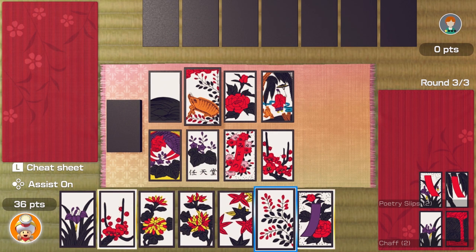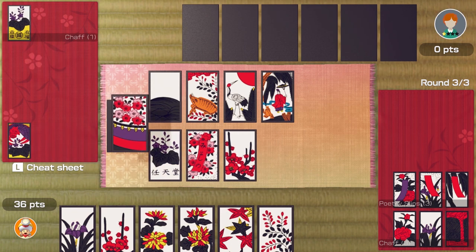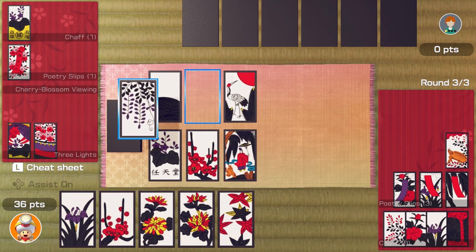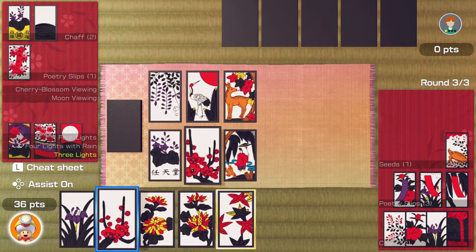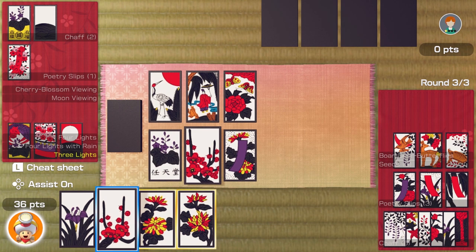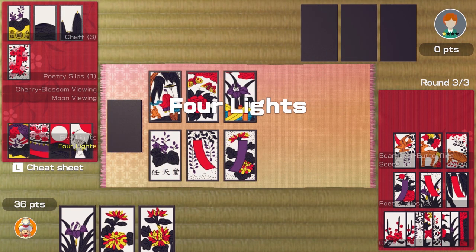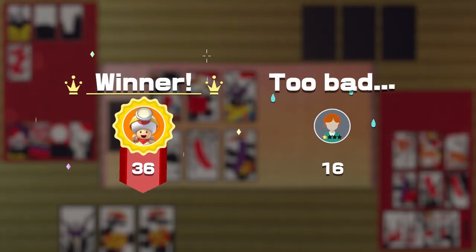I can't say I particularly 100% understand what I'm doing, but it's very satisfying. Yeah, that looks like a good card. Three lights! Koi koi — three lights sounds good. Take a deer. Bring the bird into play, excellent. Let's see where that goes — four lights! 16 points. I'm the winner, hooray!